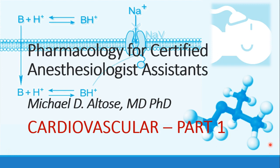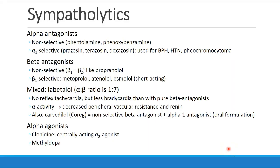Hi, this is Michael Altos, and we are beginning our discussion of cardiovascular drugs. This is recording part one. A lot of this material was covered at the end of last semester, and you can refer back to those notes and those materials to review.